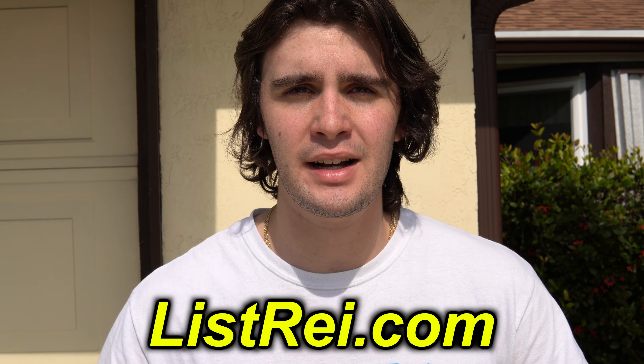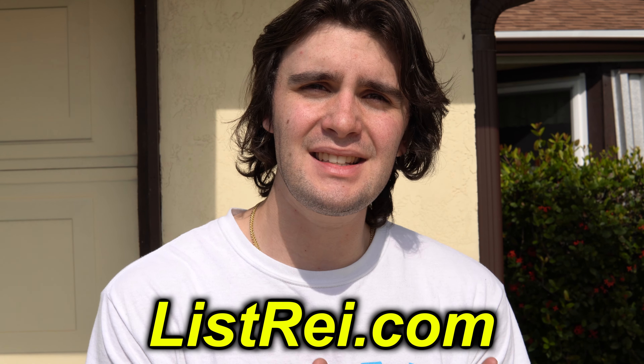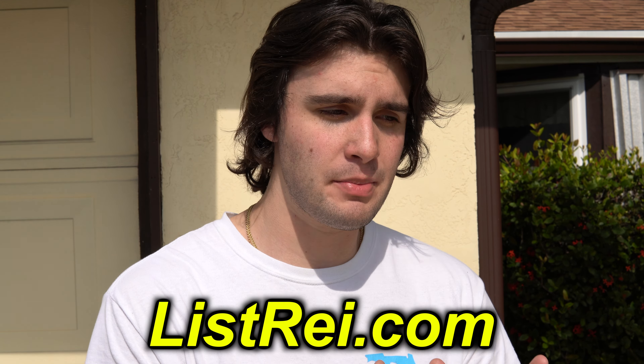We found this deal from a cold calling lead — we cold called the tired landlord list. This is a list from listrei.com, or you can get it from Batch Leads. These are people who are landlords that don't live in the property; their mailing address is somewhere else and they're renting it out. This landlord had owned it for a while — the property is from the 80s. They actually lived in this house, moved up to New York, and were renting it out for 10-plus years. The tenants stopped paying and they were just getting sick of not getting any payment. They were sick of the landlord-tenant situation and didn't want to deal with the hassle anymore. When our team cold called them and asked if they want to sell the property — of course they wanted to sell.